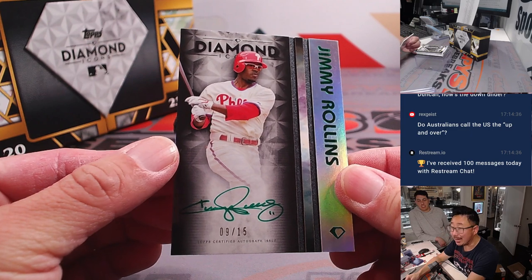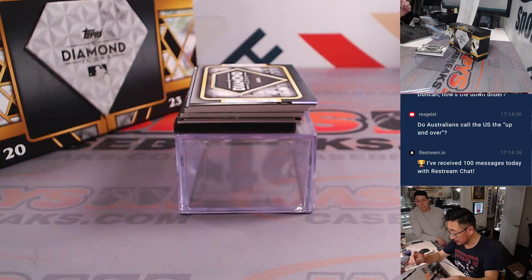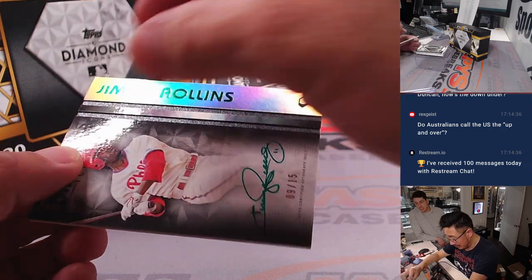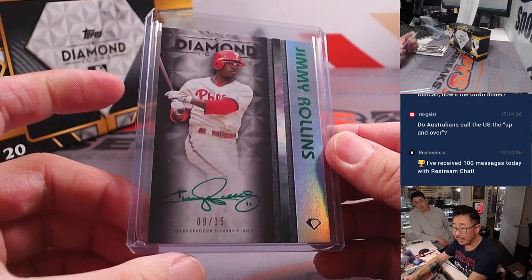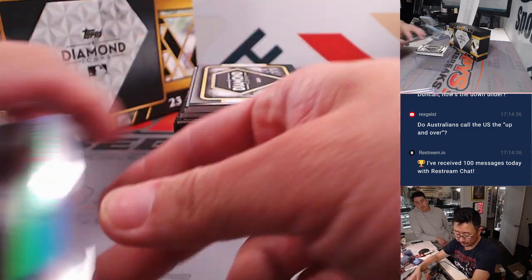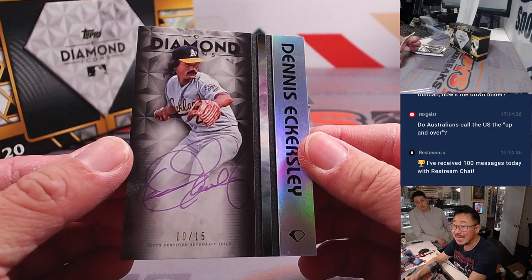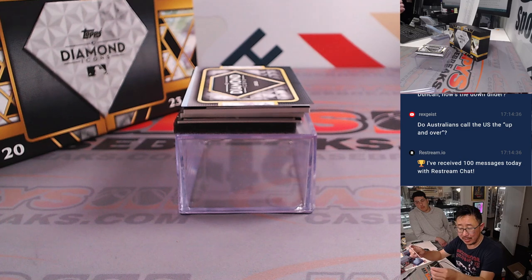Here's a green ink autograph, nine out of fifteen — Jimmy Rollins. Some cool design here, a couple of different layers in there. That's for Phillies — Sean Gola picked up the Phillies straight up. Next, we've got a purple ink autograph — Dennis Eckersley. Nice, ten out of fifteen. That's Jeff with the A's.